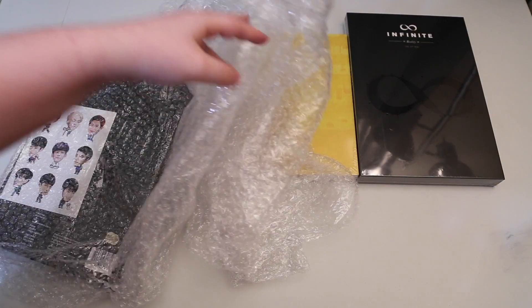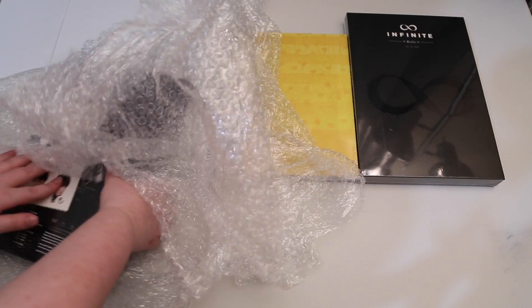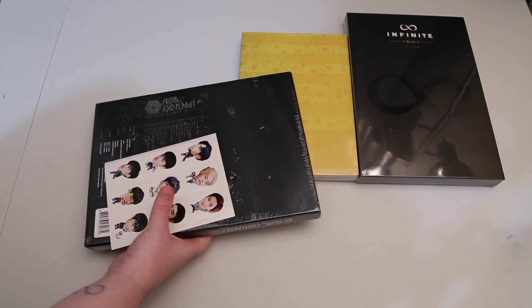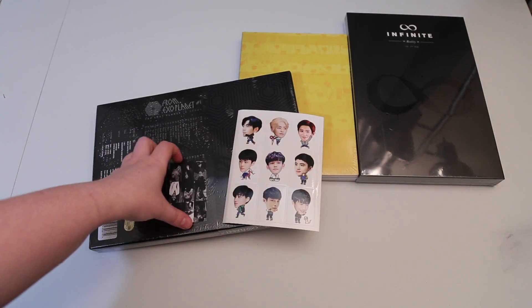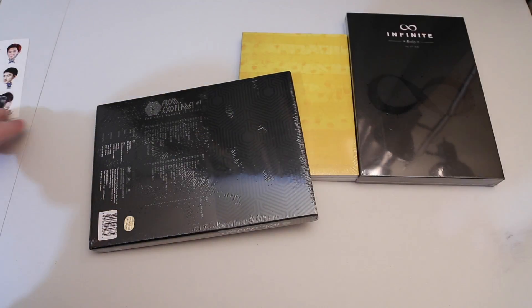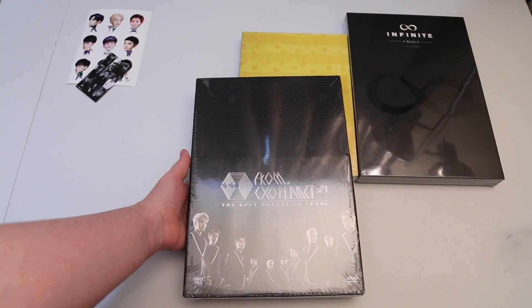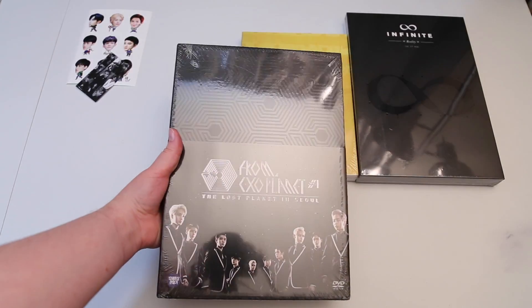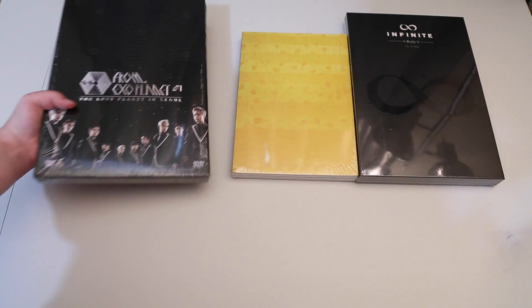On K-Town it says if you haven't received your package in 15 days to message them on their one-to-one service, so I did and told them it hadn't moved in 15 days. They waited and waited and then all of a sudden it went from being in customs to moving into Chicago, and then they messaged me going 'oh it moved' — end of story. No apology, no 'it's been sitting for 15 plus days,' or 'we'll look into it' — just 'it moved,' end of story. They have some pretty crappy customer service. But I did get EXO Planet 1 — I only had Planet 2, so now I have Planet 1 and of course the little sticker stuff they give you.